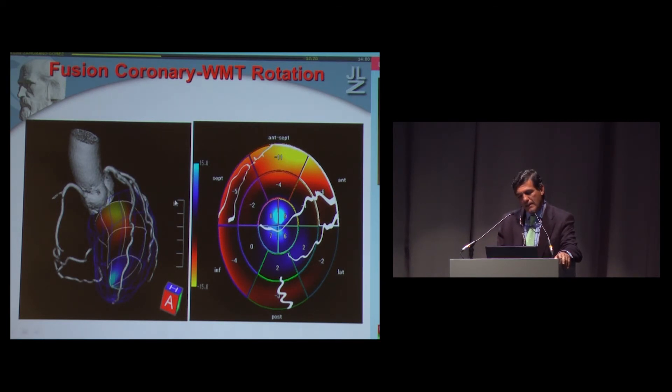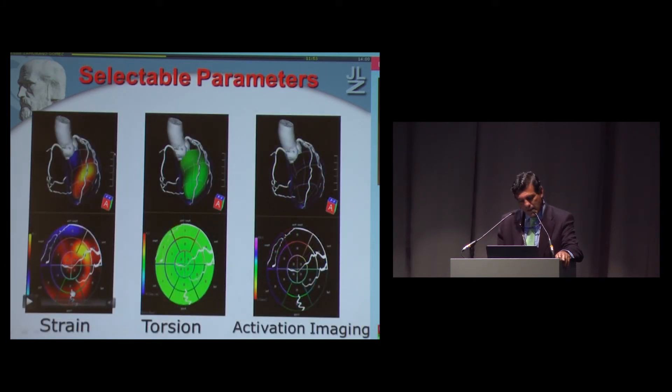We can analyze in a 3D view but also use the polar map, superimposing coronary arteries — or coronary veins if thinking about heart failure and CRT. We can analyze contractility, or delay in contractility. In the polar map or 3D strain display we can show torsion and activation imaging. All this information together can be superimposed with coronary territories or with coronary veins.